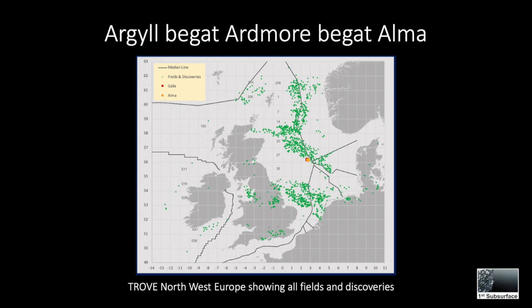Here is a map from Trove North West Europe showing all the oil and gas fields and discoveries across the region. In the yellow box is the Alma field, which will be the focus of this video, located on the southwestern flank of the central Graben.